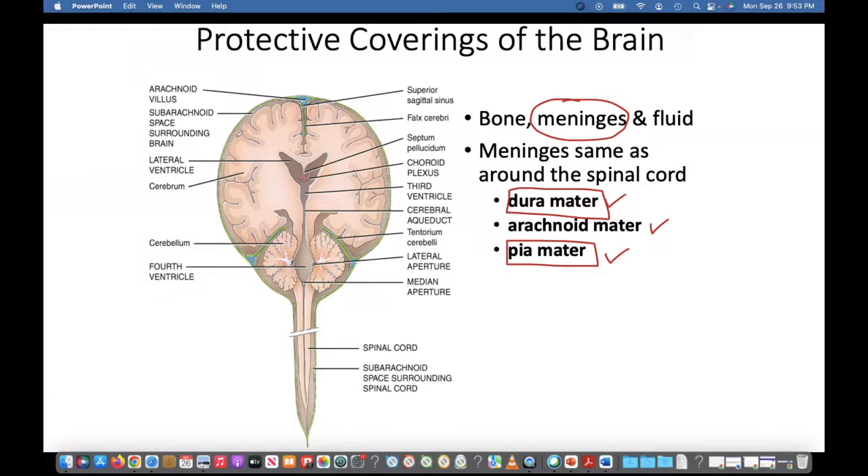Deep to the arachnoid, we have the subarachnoid space right here. The subarachnoid space is very important because that's where cerebrospinal fluid is actually going to flow — or CSF. Cerebral spinal fluid is going to flow within this subarachnoid space.